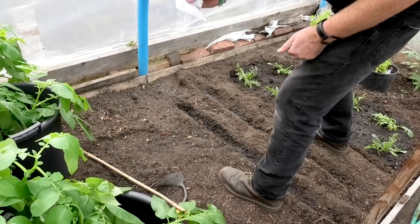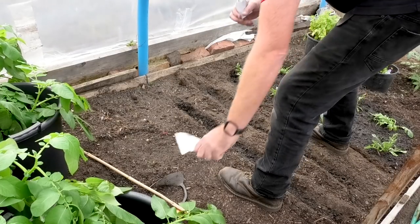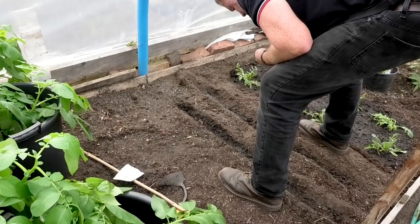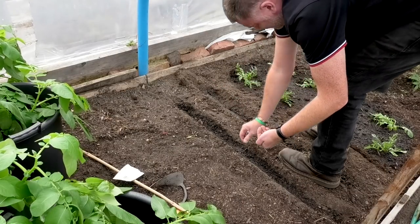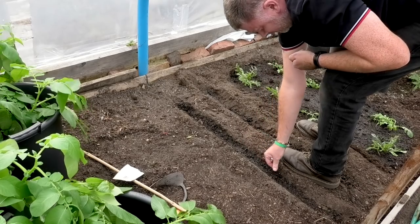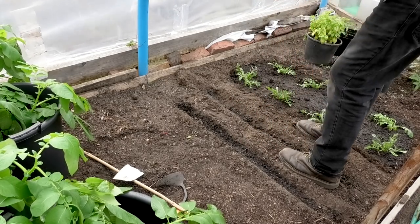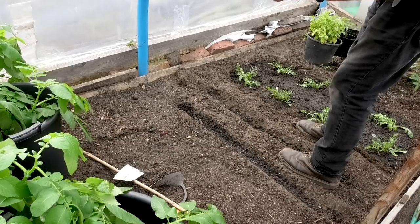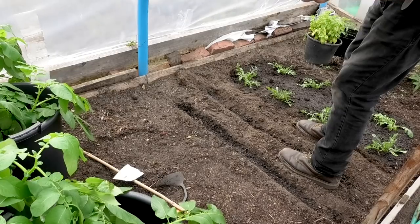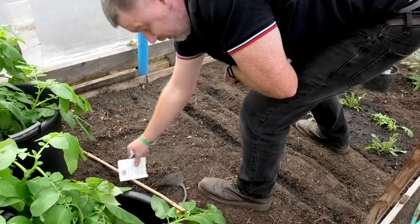That was £2.99. Man, there's hardly any in there — there's enough probably for the same again. Not many seeds at all. Expensive business, this allotment.